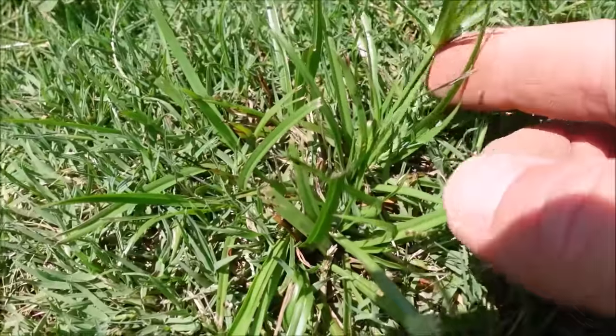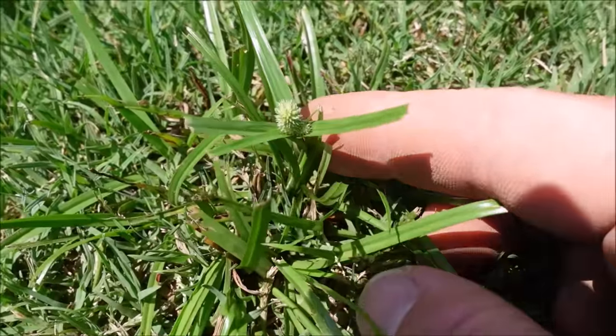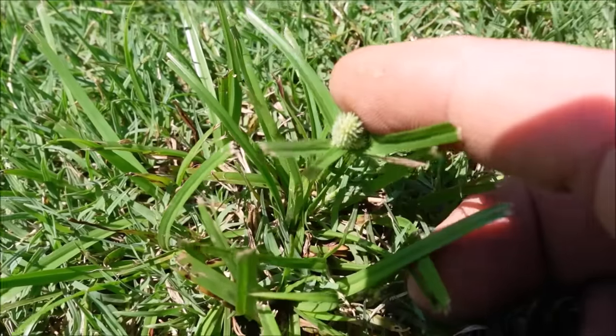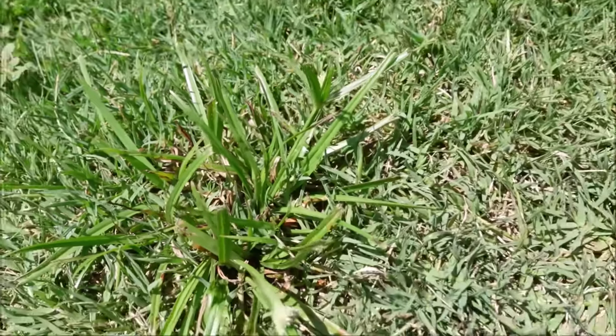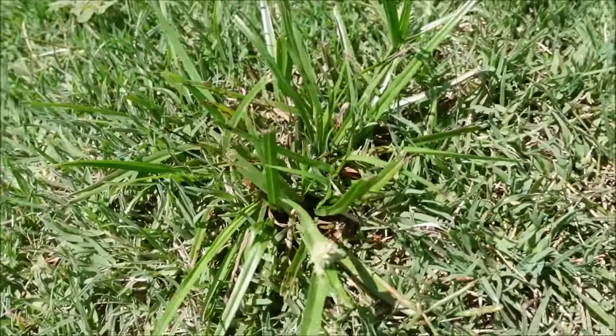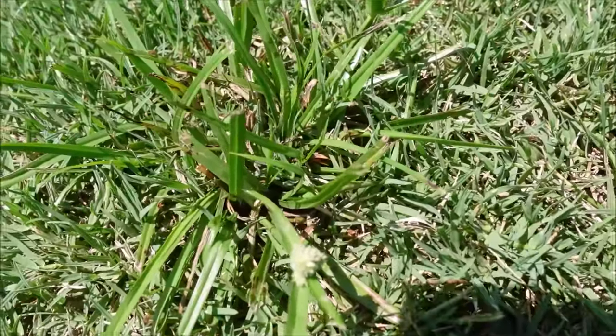This is a bit of a flashback to later footage, but you can see the kyllinga here that has that little spiky ball I was describing. There are different varieties and different ones will have a slightly different look. Just wanted to show you a more mature example of what we looked at earlier.